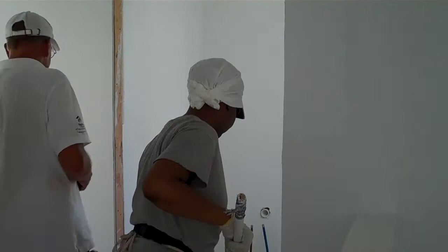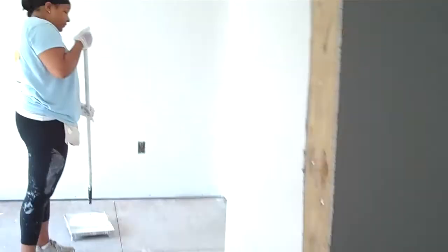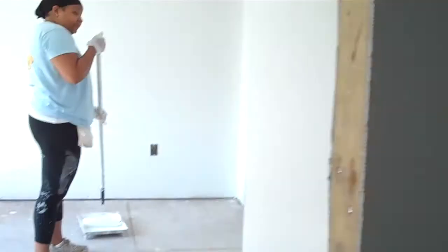Here we have some future homeowners. Turn around and say hi. What's your name? Nicole. Hey Nicole. And here we have another homeowner. Hello. How are you? I'm Miquania. And where are you going to live, Miquania? Right here.